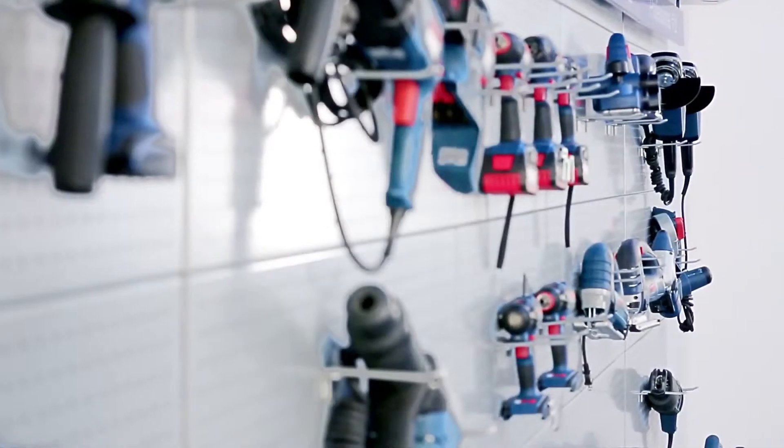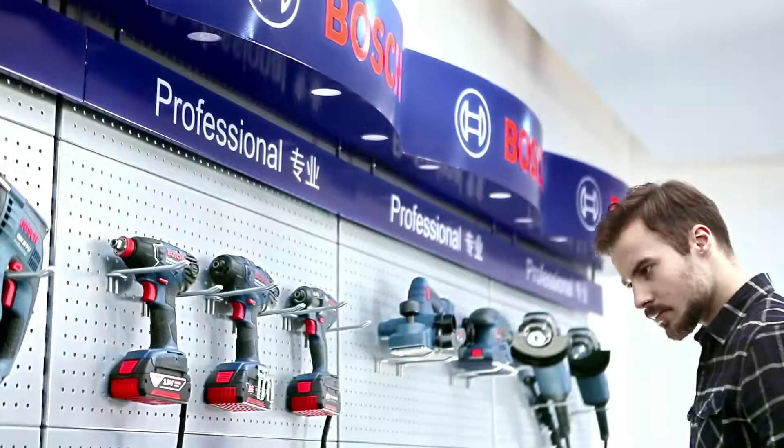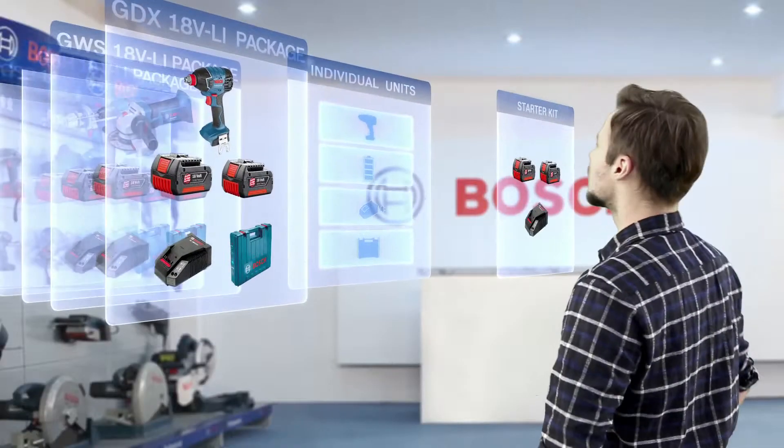Bosch is introducing the Freedom Concept. The Freedom Concept provides customers the freedom to pick any tools, batteries, chargers and carrying cases they need to complete tasks.